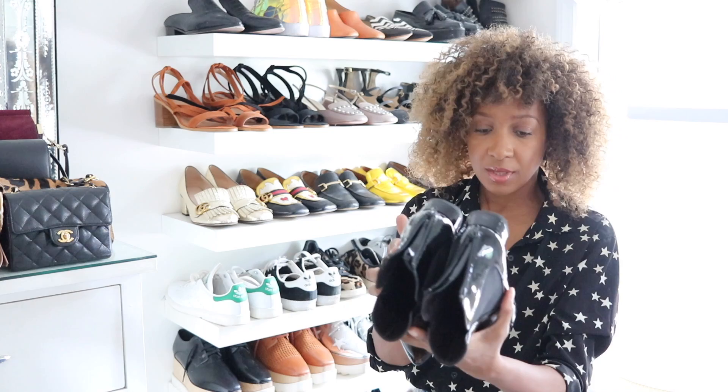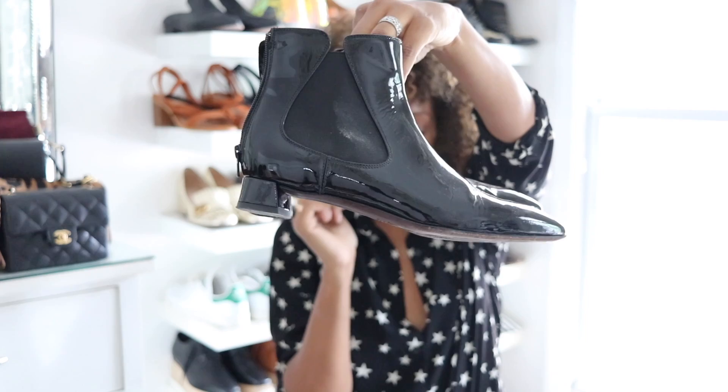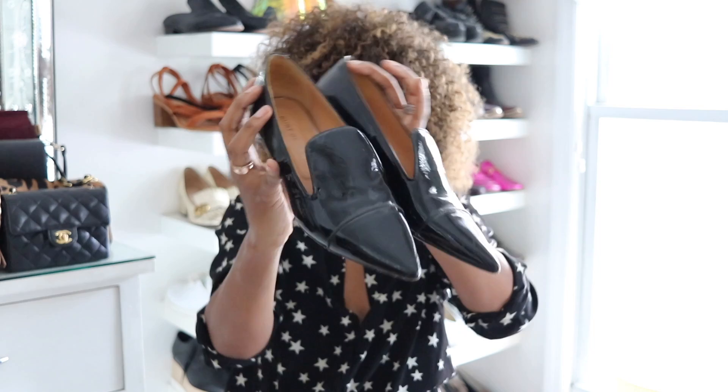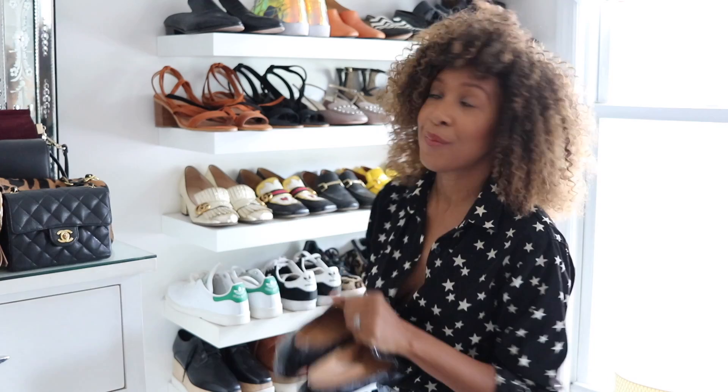I got these from AGL — I'll put all the links below for everything. These I got a couple of seasons ago, they were sent to me. Fantastic chelsea boot, patent leather, zips up the back. And I have these from Kurt Geiger, also gifted to me — they are a pair of patent loafers with a pointy toe and a simple low block heel. Really like these, just cool and easy to put on.